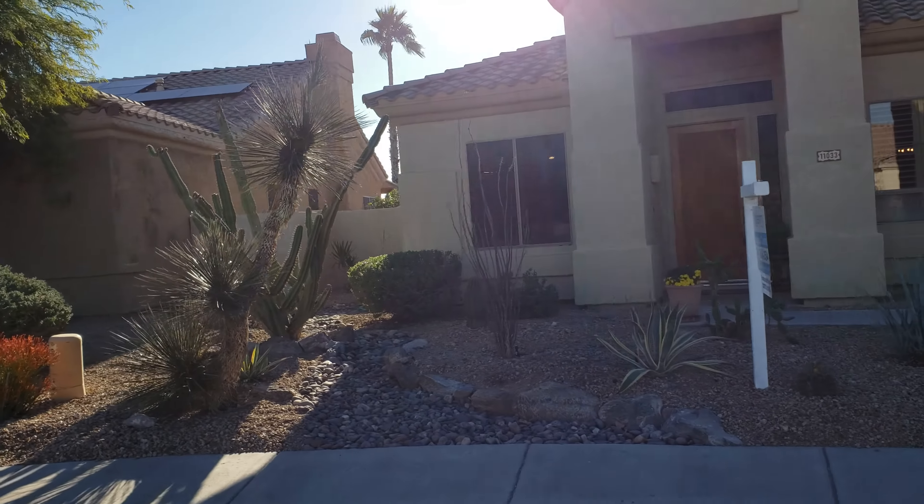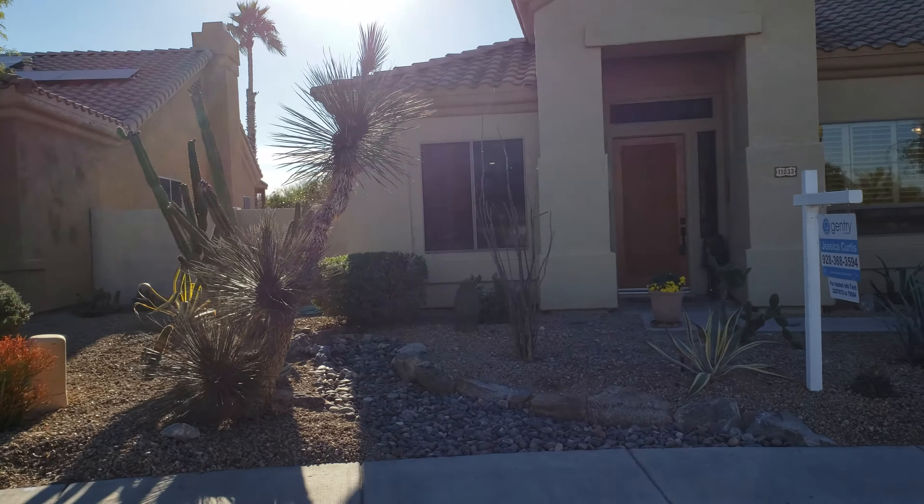Good morning Kelly, Alan. This is Fernando, your realtor in Arizona at 11033 South Oakwood Drive. Beautiful home, I just walked through it — really a nice home.